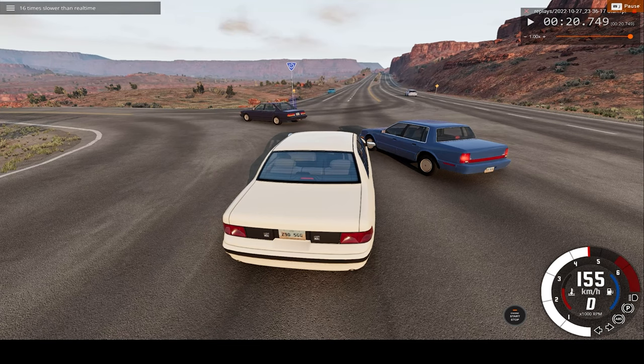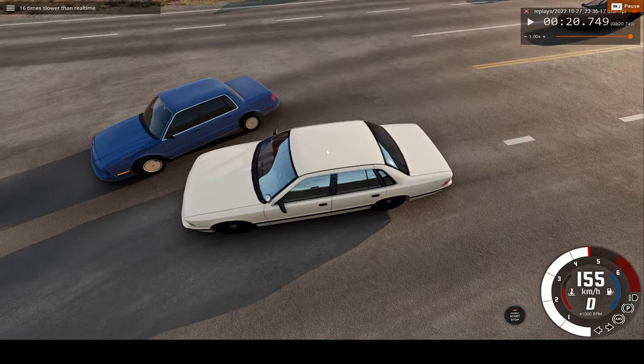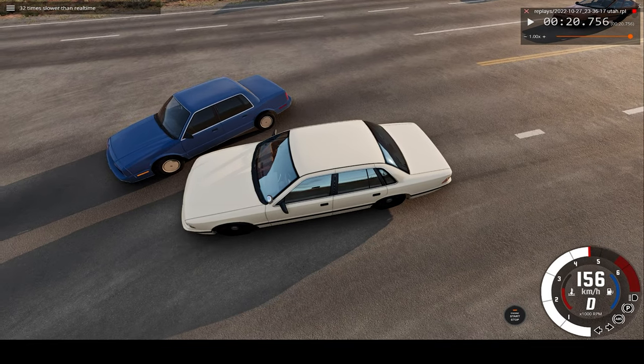Well, this is our car crash I guess, so let's witness it at 32x slower than regular speed.